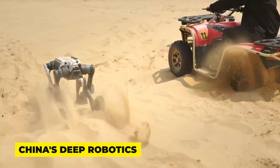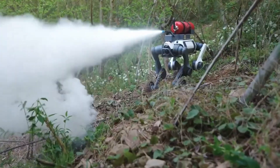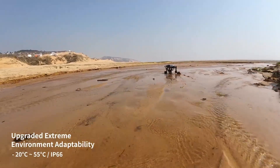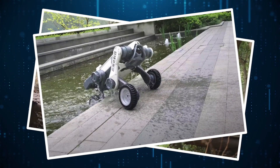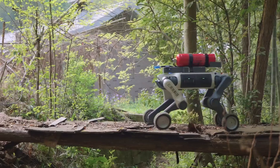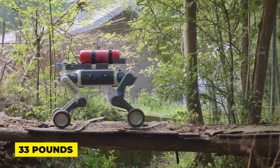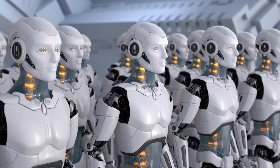China's Deep Robotics just unleashed the Lynx M20, a robo-dog so rugged it laughs at mountains. Watch as it charges through swamps, scales debris, and emerges dripping from a watering hole like some kind of mechanical safari guide — all while carrying 33 pounds of gear. But that's just one headline in today's robot revolution.